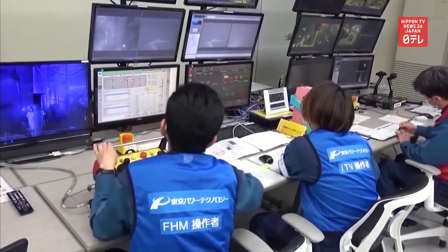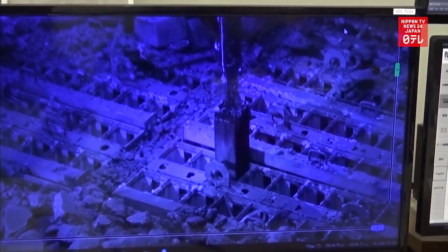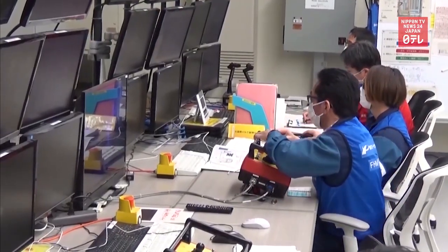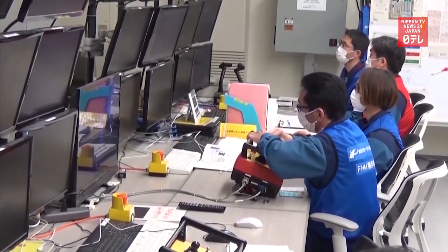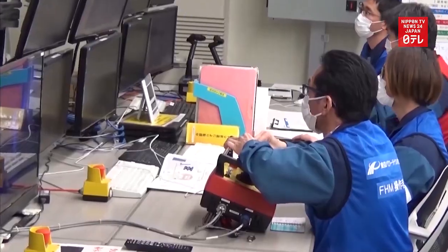Units number one, two, and three suffered meltdowns following the March 11th earthquake and tsunami in 2011. A hydrogen explosion occurred inside reactor number four, but not a meltdown. All of the 1,535 fuel assemblies at reactor number four were removed in December 2014.